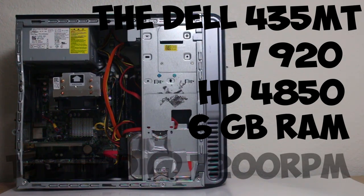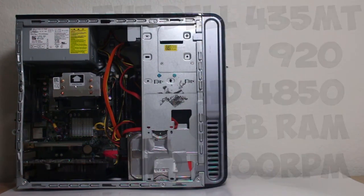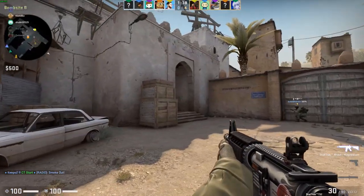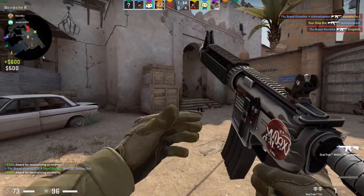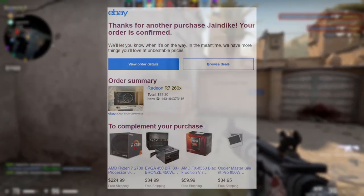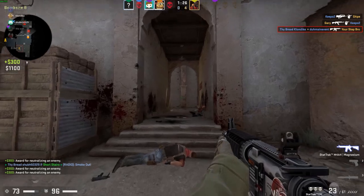I bought a 1TB 7200RPM hard drive for $30 on sale at Newegg and installed Windows 10 on it. After a bit of testing, I decided this computer had a lot of potential. However, if I wanted it to be able to run modern games at a good frame rate, I would need a substantially better graphics card. So after going through OfferUp and the eBay marketplace for a few weeks, I was able to snag an R7 260X for only $33. It was essentially brand new and worked perfectly with this system.